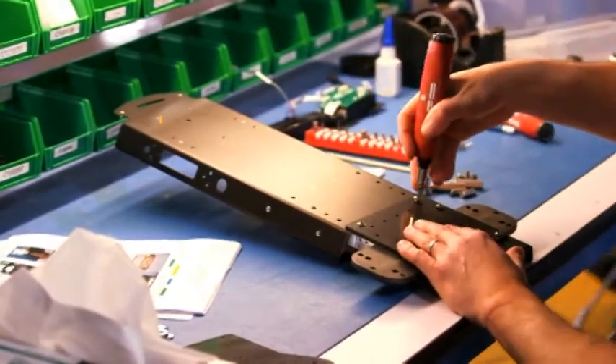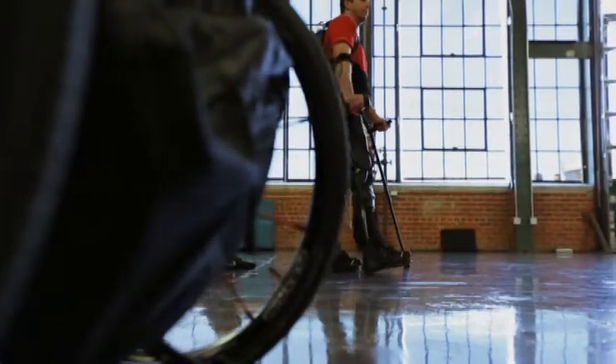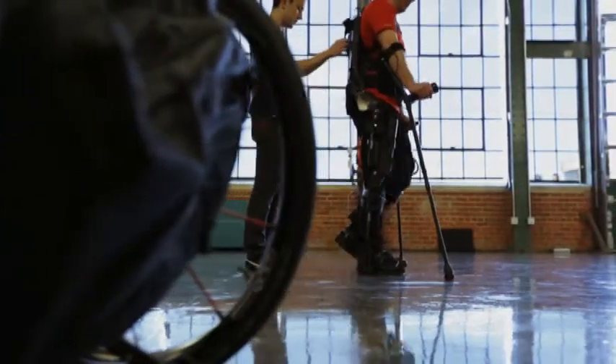To see the technology actually start in a lab and make it to a point where it's actually affecting somebody — it's pretty powerful. I never knew that bionic technology existed to a point where it was going to be used this soon in my life.